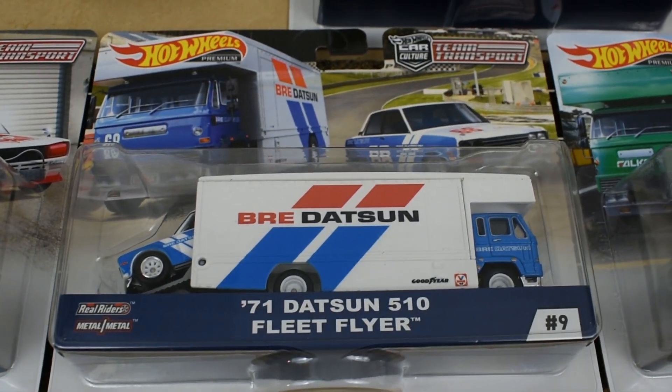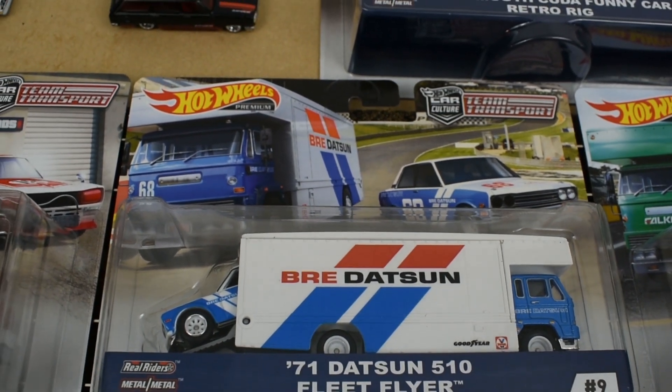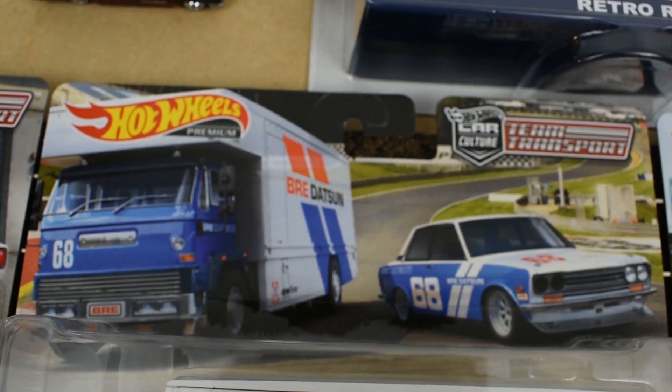Number nine is the '71 Datsun 510 with the Fleet Flyer — that's the BRE Datsun livery, so Brock Racing. You can see the car in the background, number 68.